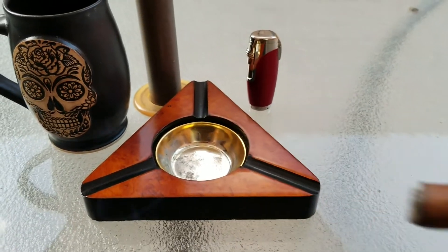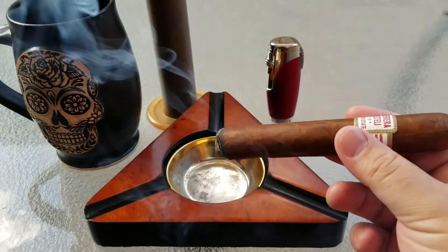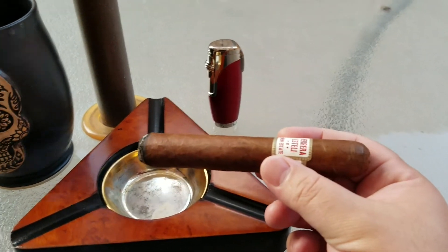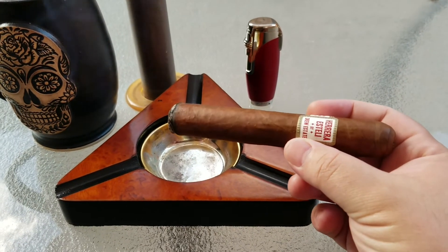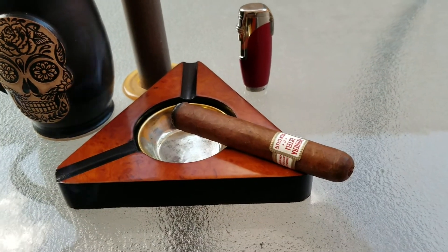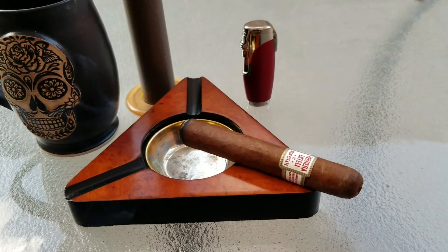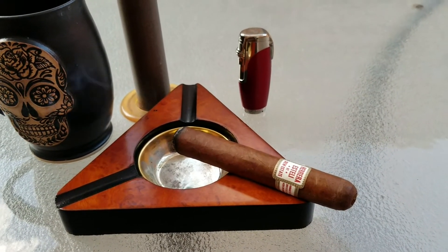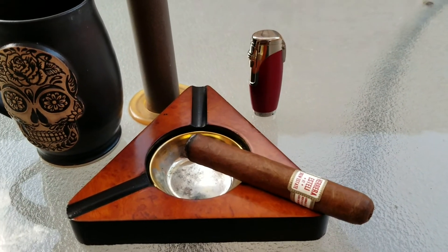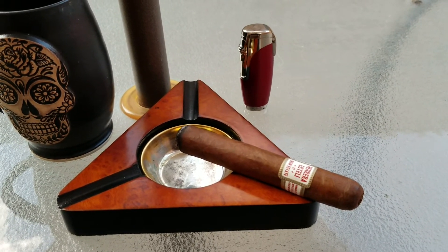Let's do a couple of puffs with the retrohale on this one. The retrohale on this is very, very nice as well. You get kind of a nuttiness to it — kind of like cashews. It has a cashew-type aftertaste and aroma with the retrohale. Very nice. So with that, we're going to let this burn through the first third and take a couple of puffs during that time. We'll see you guys after the first third.